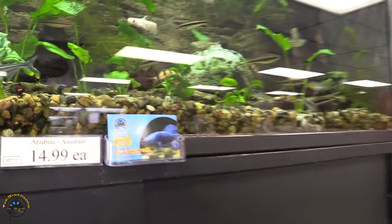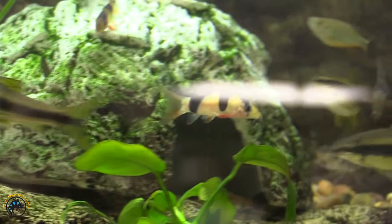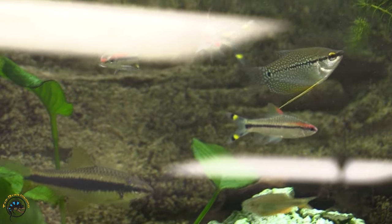A few more fish that we got in — got some nice clown loaches, a healthy looking group this week, nice and plump. Also got in some more roseline sharks in there as well. We had one left and he was getting lonely, but now he's hanging out with his friends.